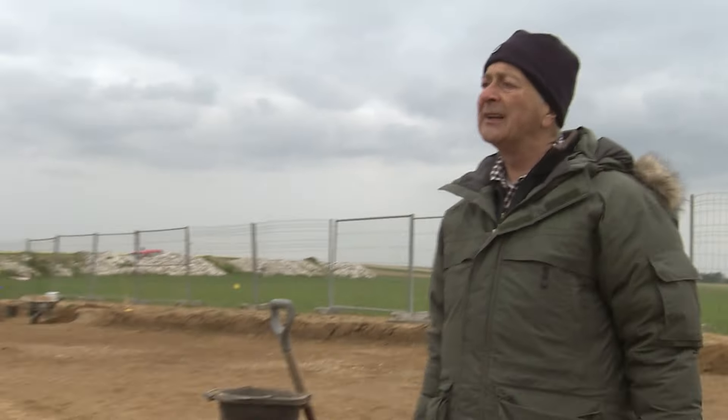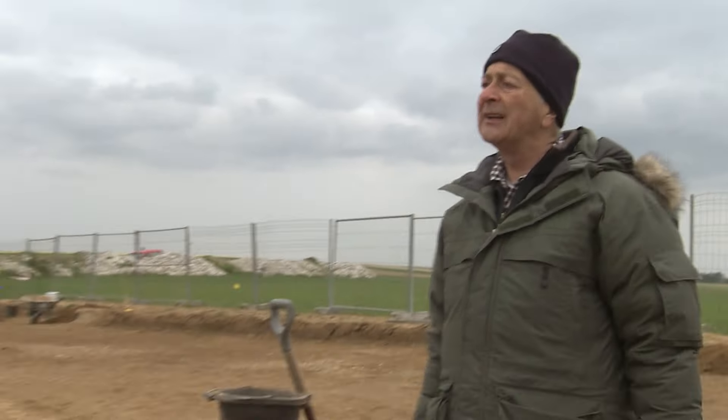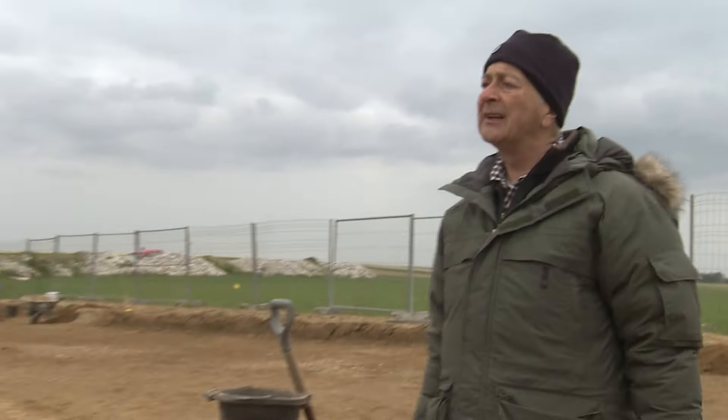This scene was played out with sickening regularity during the first two years of the war. These dugouts were impervious to Allied shells, but they had an Achilles heel: attack from below. The 183 wanted to exploit this weakness. By mid-May they were halfway to their goal, but the most dangerous part of the plan was still to come — reach the German line and place a large charge of explosives beneath their dugouts.